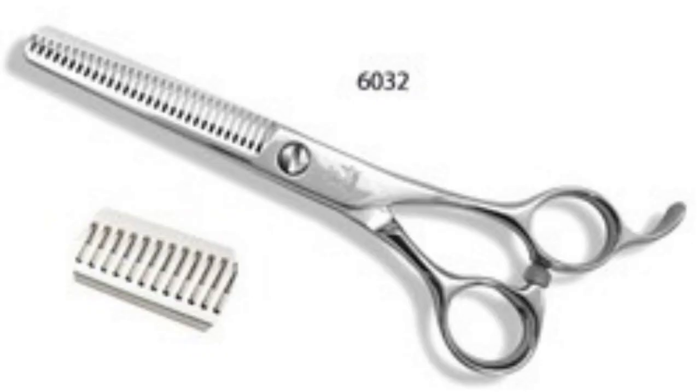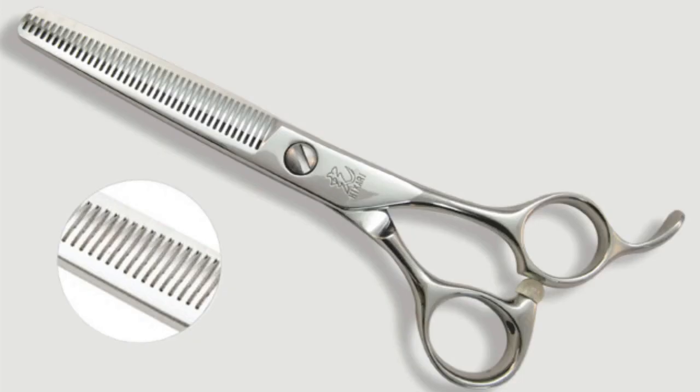The 6030 has 30 teeth and takes out 40 percent removal. The 6040 has 40 teeth and takes out 50 percent, but cuts the hair finer than the 6030, thus making it easier to blend.